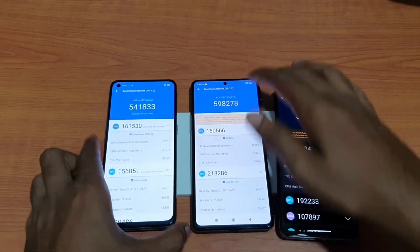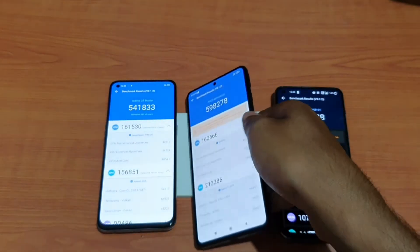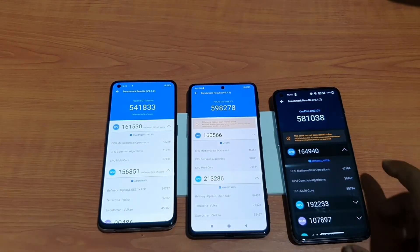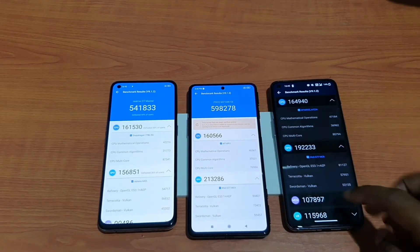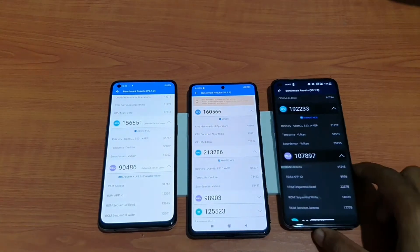For GPU, the Realme GT Master scored 1 lakh 56,000, while the Poco F3 GT with Dimensity 1200 scored 2 lakh 13,000 — that's a big difference. In terms of GPU, the Snapdragon 778G still needs to improve. The OnePlus Nord 2 scored 1 lakh 92,000, which is also much higher than the Snapdragon.